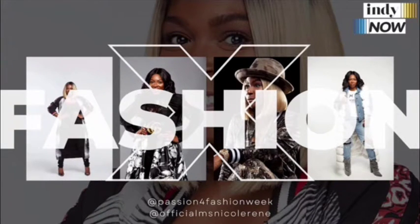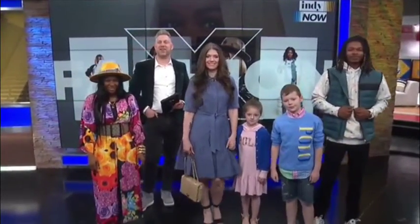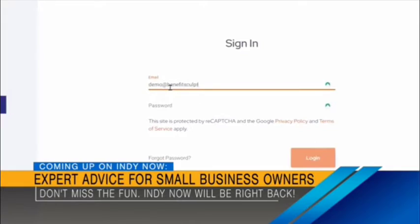Looking good. Thanks, Nicole. No problem. Coming up next, we're going to ask the founder of Benefit Sculptor how his company is helping local small business owners to offer the best possible benefits to their employees. We will be right back — stick around.